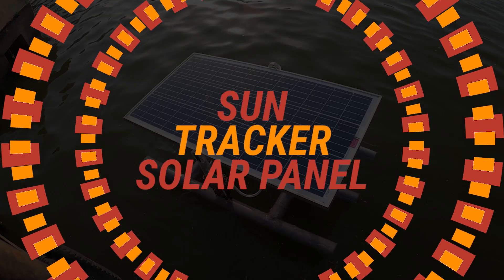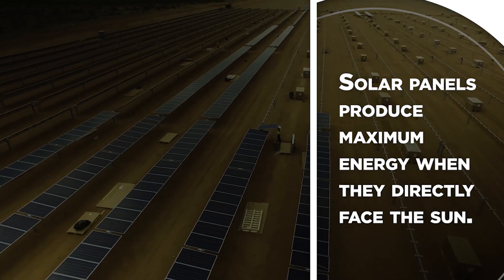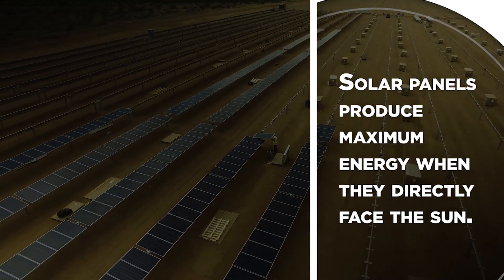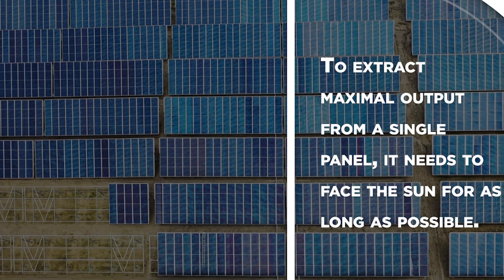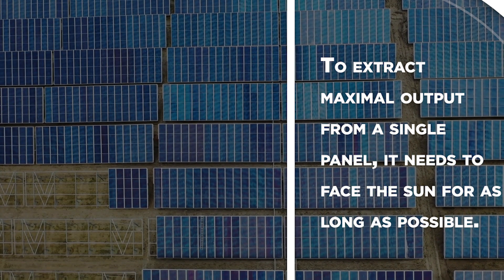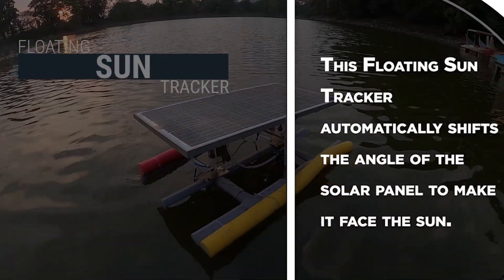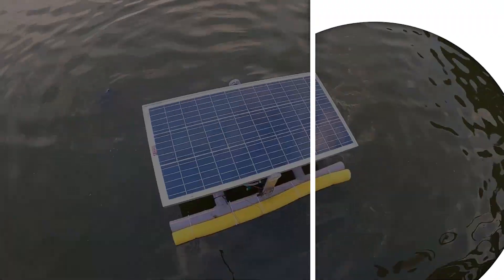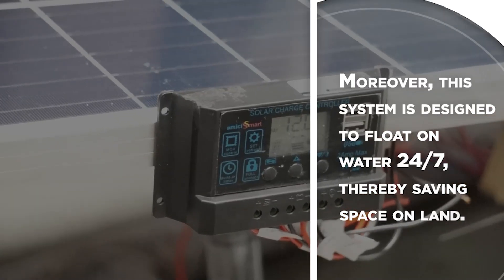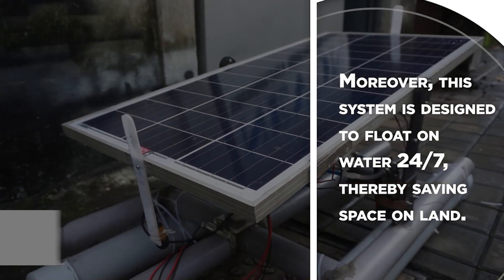Floating Sun Tracker. Solar panels produce maximum energy when they directly face the sun. To extract maximal output from a single panel, it needs to face the sun for as long as possible. This floating sun tracker automatically shifts the angle of the solar panel to make it face the sun. Moreover, this system is designed to float on water 24 by 7, thereby saving space on land.